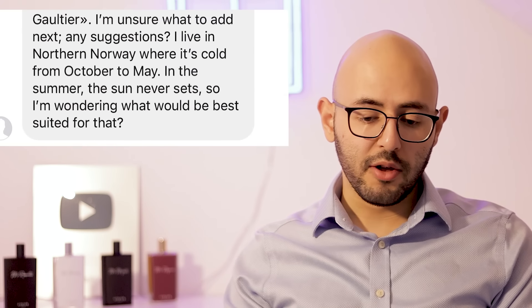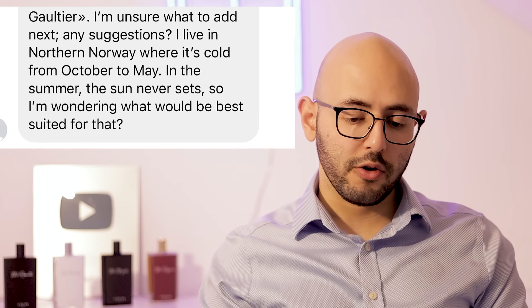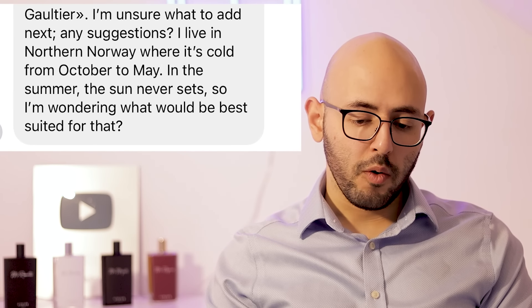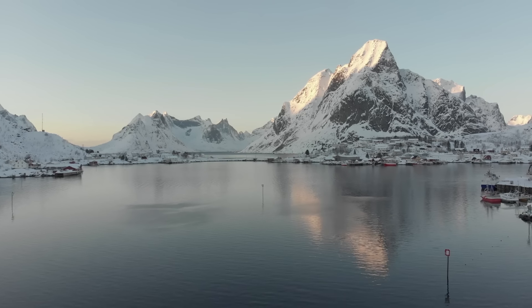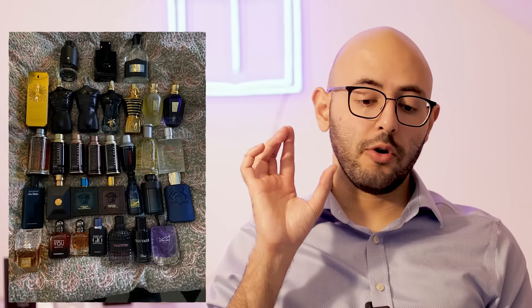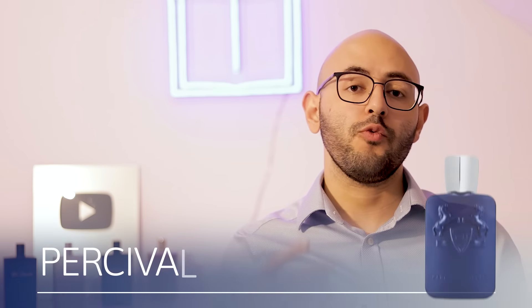Then we have Proben Lochness, who has a nice collection but the picture is a bit dark, and I'm not feeling this whole bed-sheet situation — so maybe a negative 15 out of 10. Proben asks: 'I'm unsure what to add next. I live in northern Norway where it's cold from October to May, and in the summer the sun never sets — what would be best suited for that?' Let's give you one cold weather and one warm weather suggestion. Your collection is definitely on the colder, darker side — a lot of sweet stuff. You clearly like Hugo Boss and JPG, which is fair for a cold country. It's a nice designer collection, and I can see you've recently started entering niche territory, which is cool.